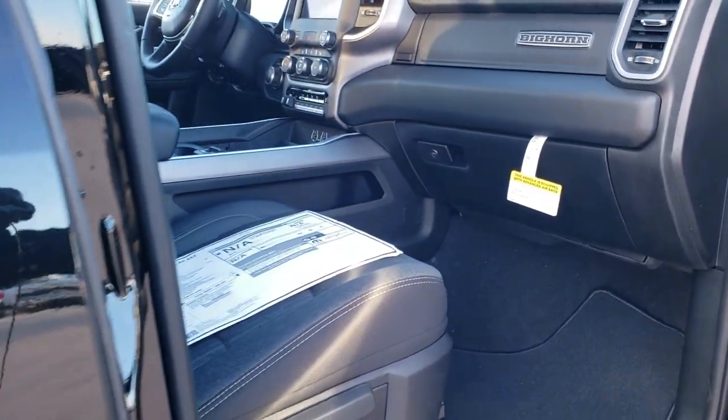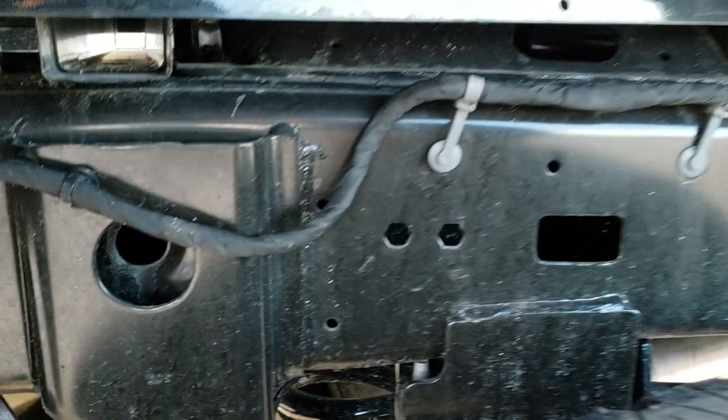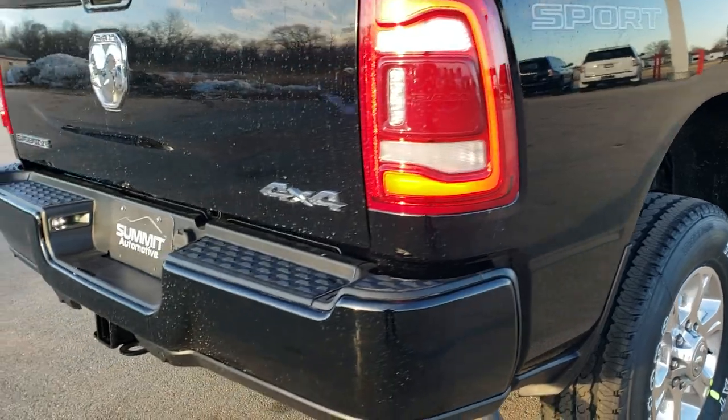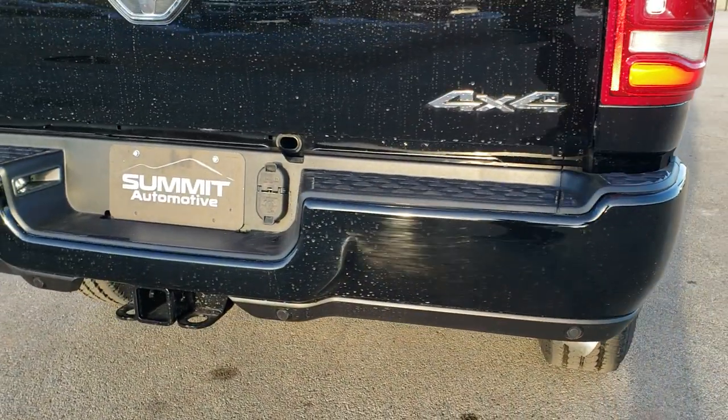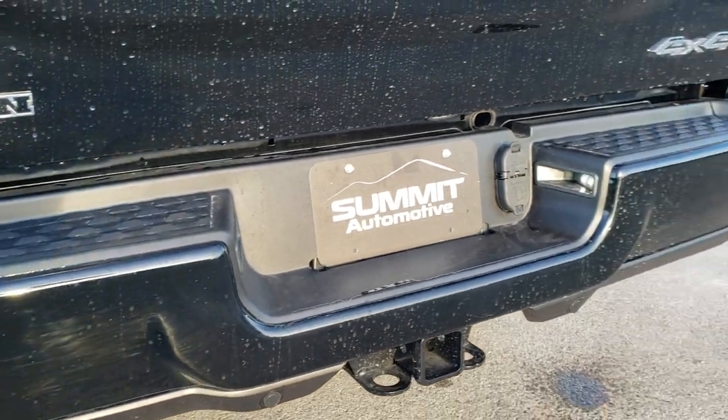A spray-in bed liner is an option on this truck. You can see it has the rear coil spring rear suspension, so when you're unloaded this truck is going to ride a lot smoother than trucks with normal leaf springs. You can see it does have the backup parking sensors and a full towing package.